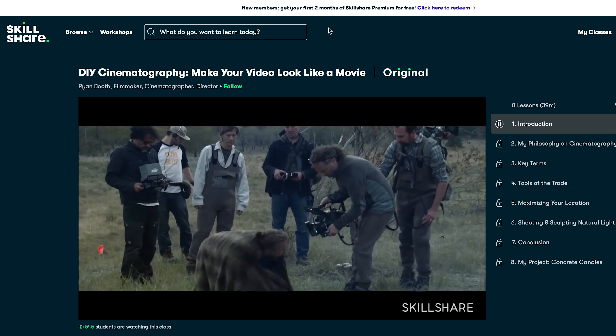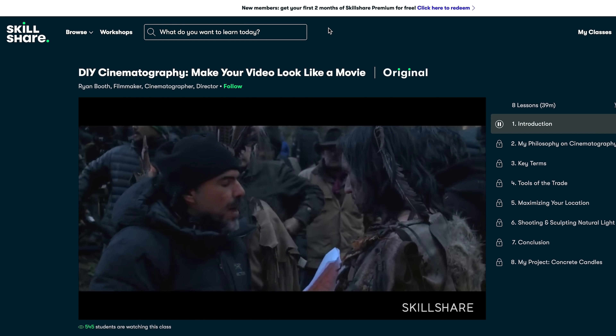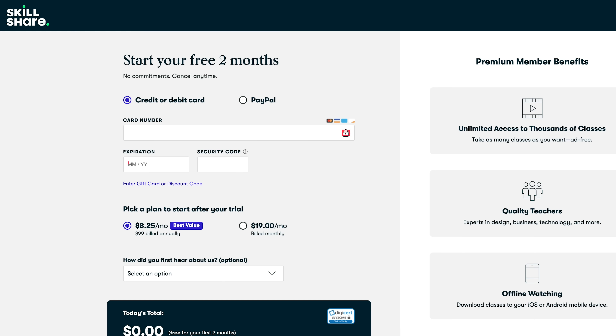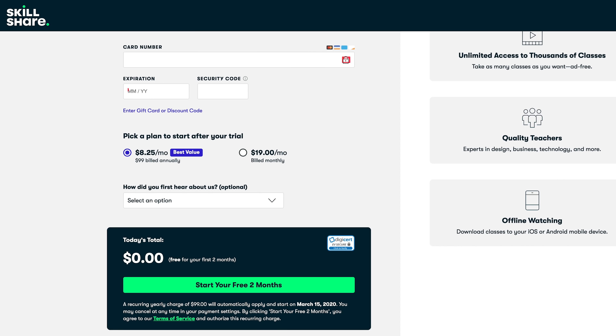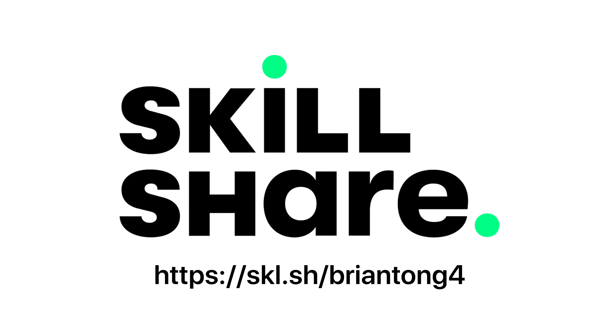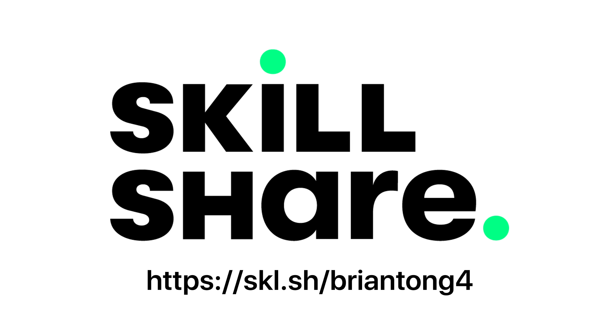Two of the classes I've enjoyed were Going Freelance, which is exactly what I'm doing now, and DIY Cinematography, which helps show me ways to improve the overall quality of my videos. The quality of content and learning is really legit stuff from true experts in their fields. Skillshare's annual subscription is less than $10 a month, but you can go to the link on screen to get a free two-month trial. Check out Skillshare — tomorrow is for the taking.